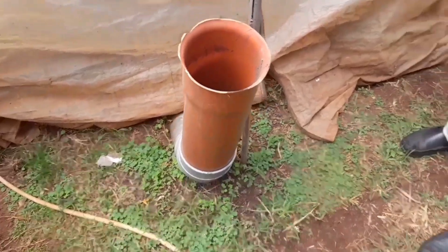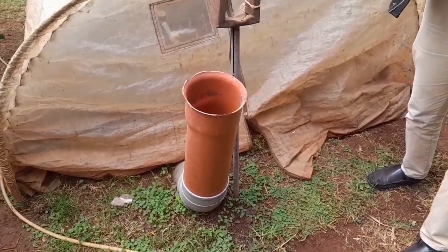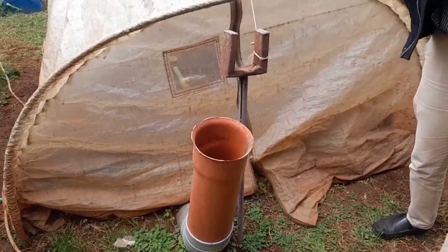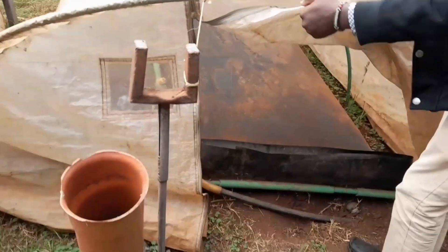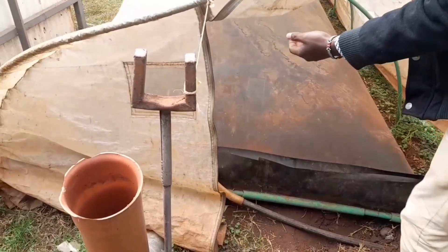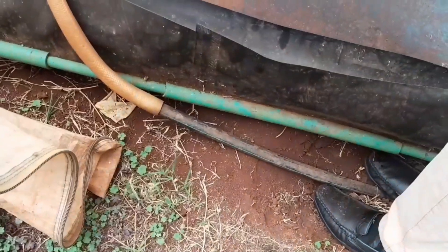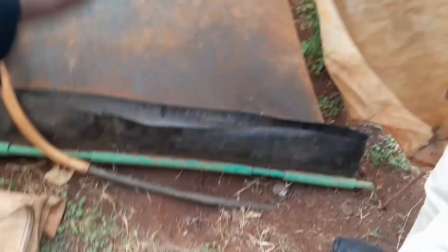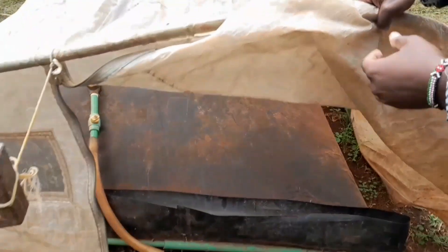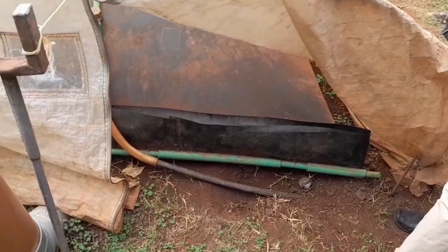It looks like our digestive system where you have a mouth, it chews food, food goes to the stomach, the body takes the nutrients and then the food automatically exits — it works the same way. We cover it with this greenhouse cover. If you come close, just put your hand in here. You feel this warmth? The warmth is created by this greenhouse cover, and it helps in decomposition — it speeds it up.